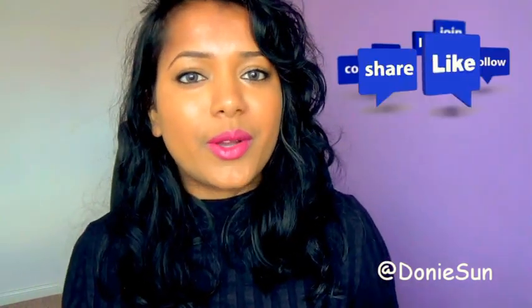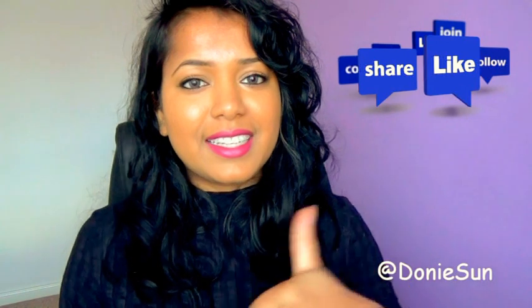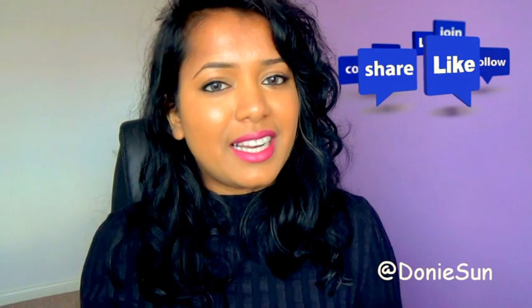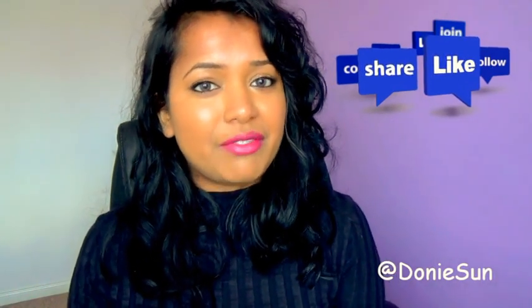If you want to see reaction videos, please subscribe. If you like my video, don't forget to like. You can subscribe to my channel. Thank you for watching.